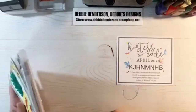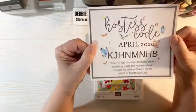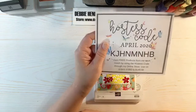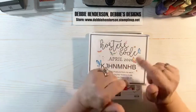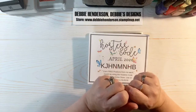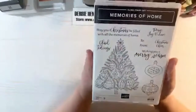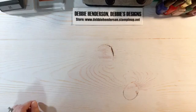Happy Easter to everyone coming on! My hostess code for the month of April — make sure you enter the code when checking out of my online store to earn free products. Everybody who uses the code gets grouped into a party, and I divide the hostess rewards amongst everyone. Last month everybody got about $13.91 worth of free products. I also have a free card kit for April and a door prize — a stamp set — for anyone who places an order.